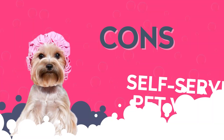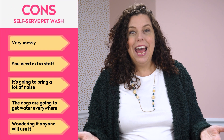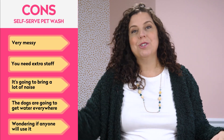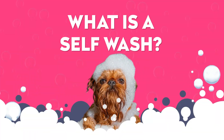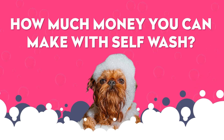But there are cons to having a self-serve pet wash. It could be very messy. You might think that you need extra staff. It's going to bring a lot of noise — howling dogs, blow dryers. The dogs are going to get water everywhere all over your business. And I know you're wondering, will anyone use it? In this video, I'm going to tell you what self-wash is, ways to run one and the benefits of offering it as a service in your pet business, how much money you can make, and some critical things to consider so that you feel confident adding this potential revenue stream to your business. Because it truly can be big business.